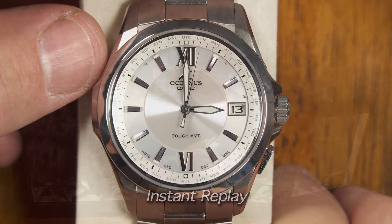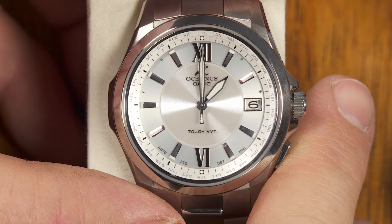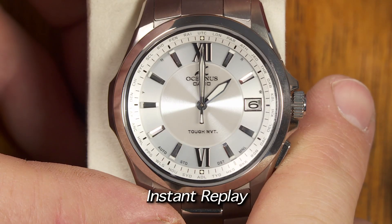Now, what about in the fall when we go back to standard time? What does it look like at two o'clock in the morning when it makes that switch back? For whatever reason, it takes a little bit longer for that hour hand to go back one hour than to go forward one hour. But that's what it does.